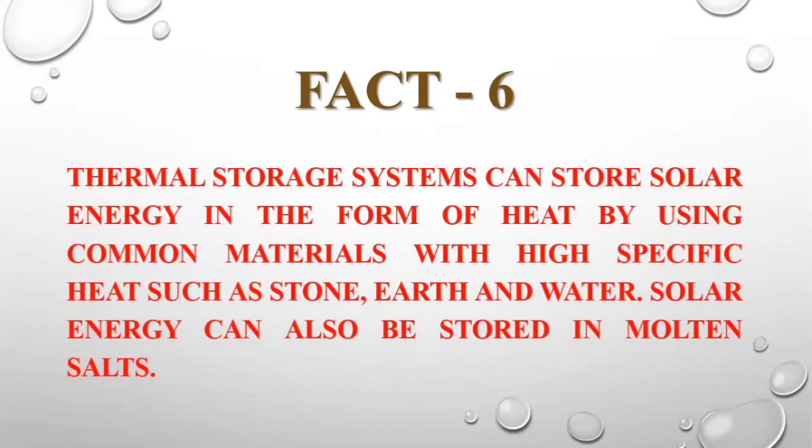How easy is it to use? Thermal solar systems can store solar energy in the form of heat by using common materials with high specific heat, such as stone, earth, and water. Solar energy can also be stored in molten salts.